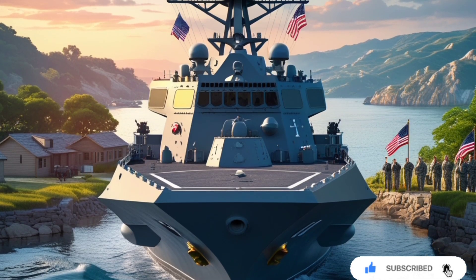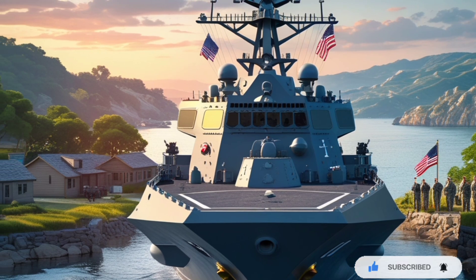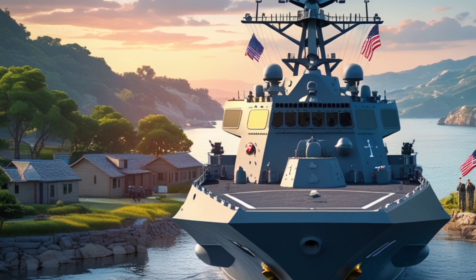Welcome to USA Auto Car Reviews, your ultimate destination for in-depth analysis of military vehicles, naval engineering marvels, and next-generation defense technologies. In today's episode, we dive deep into the remarkable 2025 version of the USS Delbert D. Black.